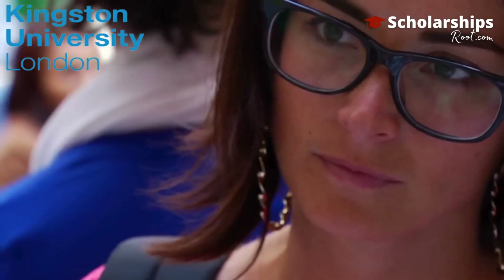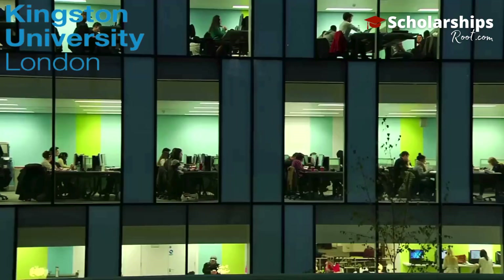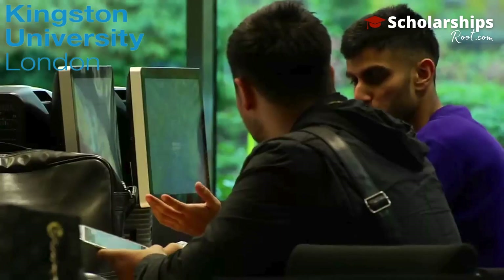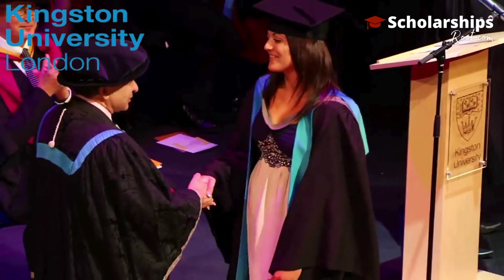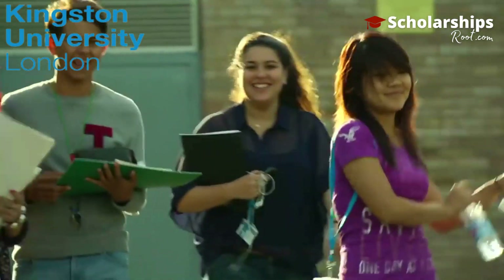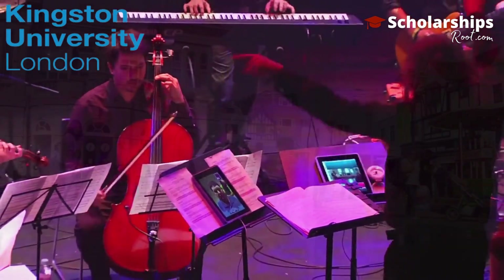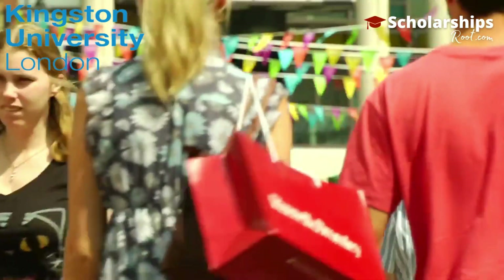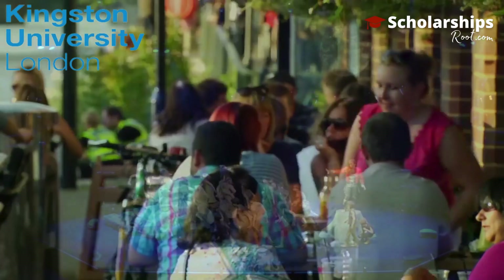The Faculty of Health, Social Care and Education; and the Faculty of Science, Engineering and Computing. Kingston Business School offers a CNAA accredited MBA degree. In 2017, Kingston University received the Guardian University Award for Teaching Excellence.